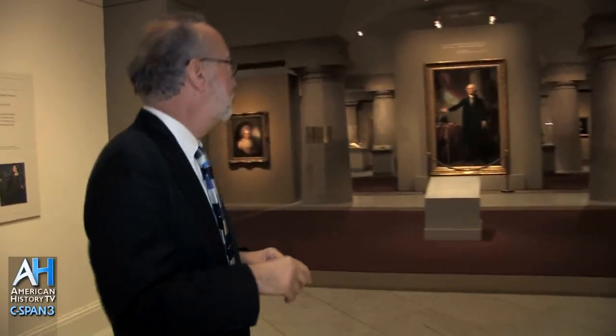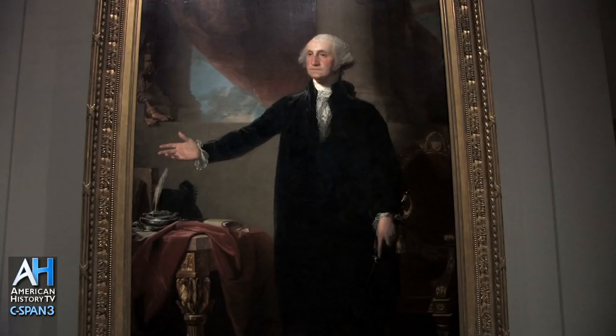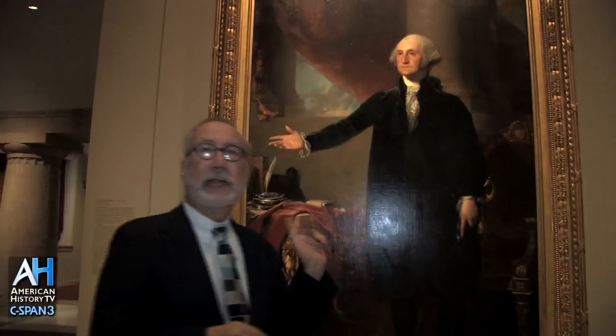This is probably the most important portrait — the most important visual historical document in American history, bar none. Usually curators and scholars don't like to make absolute statements, but I make that without question. This is the Lansdowne Portrait of George Washington.